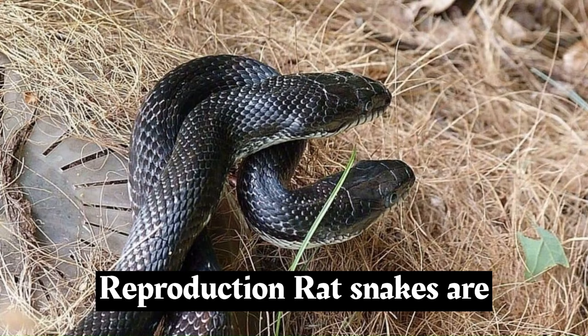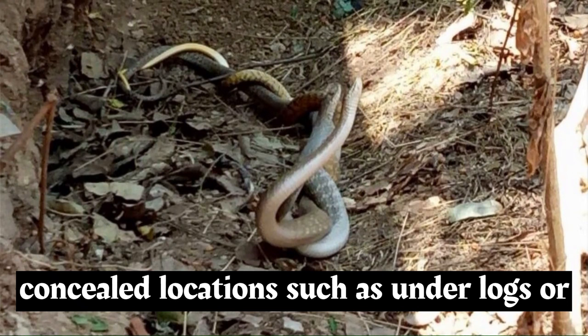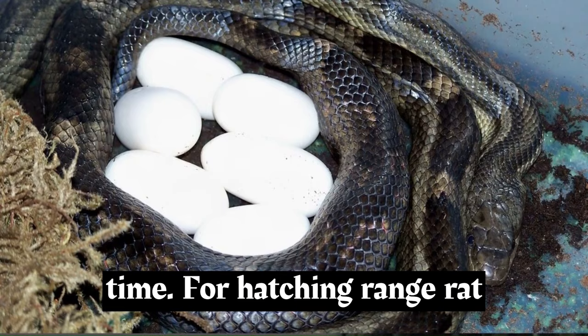Rat snakes are oviparous, meaning they lay eggs. After mating, females lay eggs in concealed locations, such as under logs or rocks. The eggs incubate for a period of time before hatching.